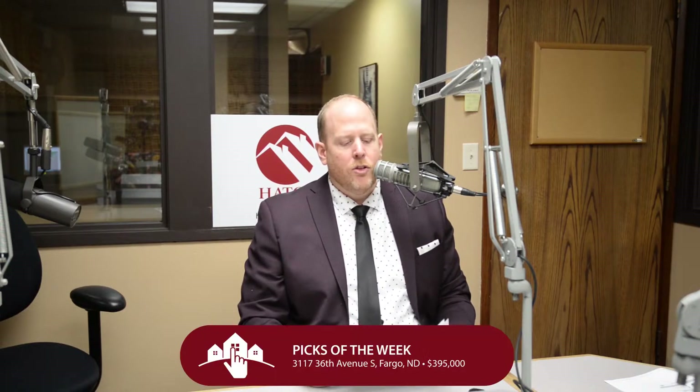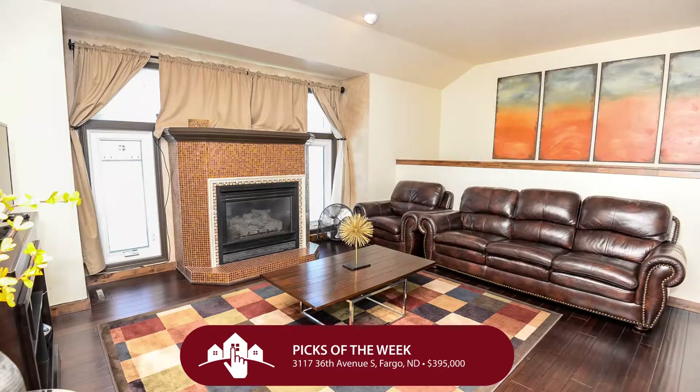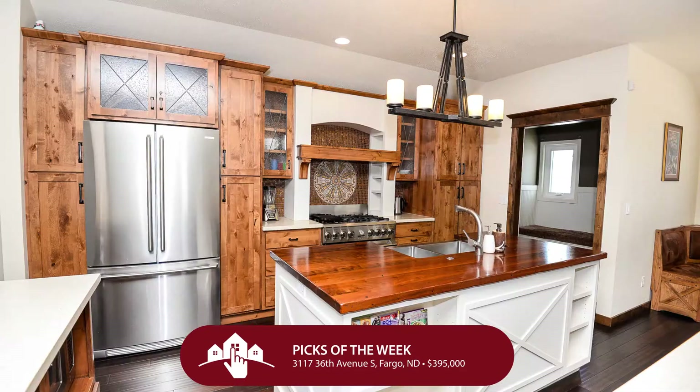Let's go to South Fargo. We're in the Stonebridge Farms Edition. For $395,000, let's take a look at 3117 36th Avenue South — a beautiful rambler that has five bedrooms, three bathrooms, and two garage stalls. Really sharp neighborhood; mature is what I would define it as, with great trees and just moments away from shopping, restaurants, and schools.